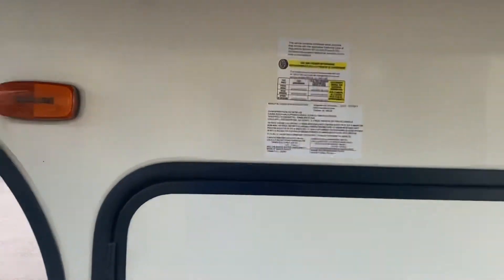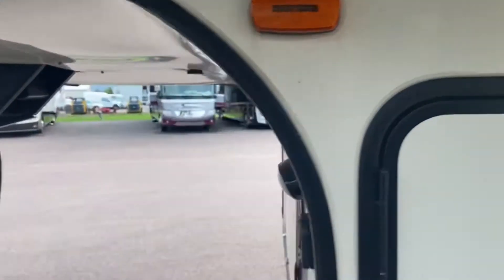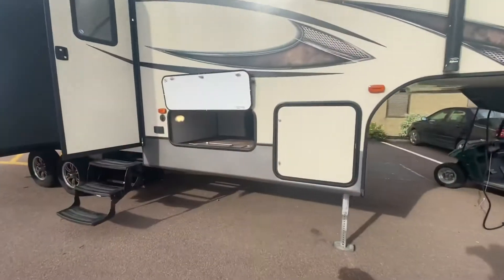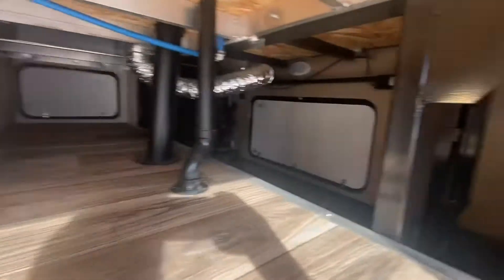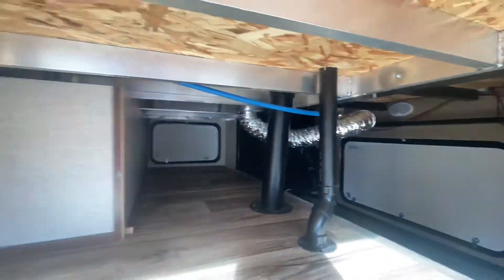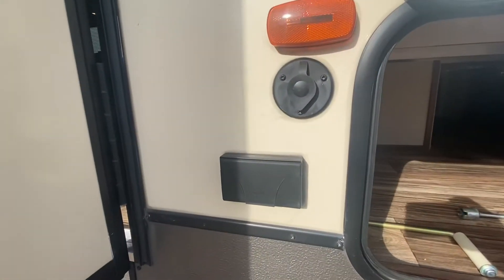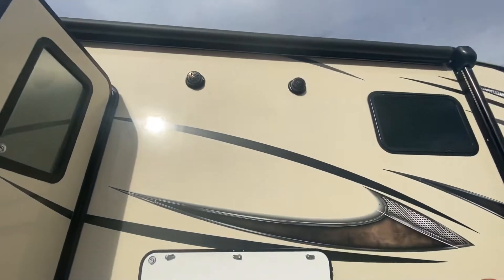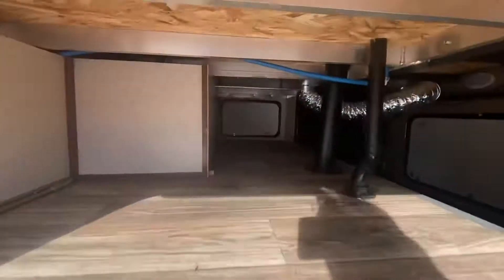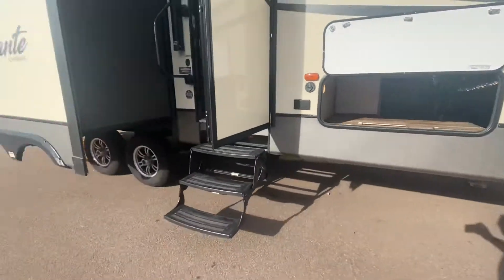The weight on this is just over 9,700 pounds — that is light! I just wanted to show you some of the storage this beauty has. There's cable and power out here so you can put a TV outside. Outside speakers too. And check out the aluminum construction here in the front — that's awesome.